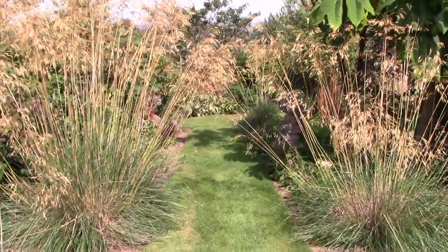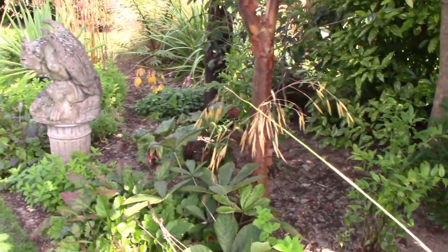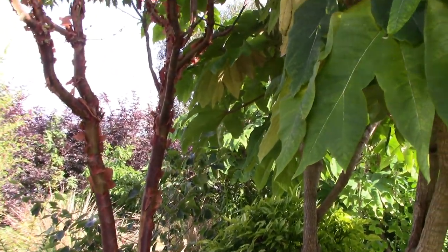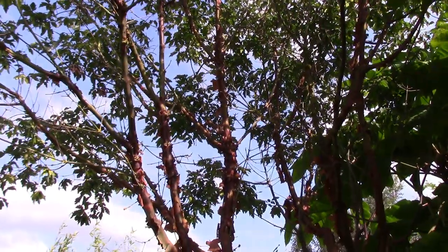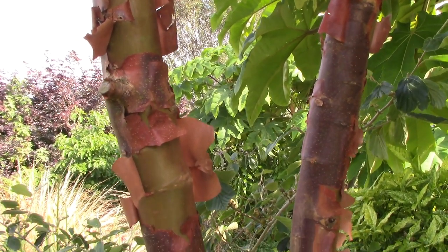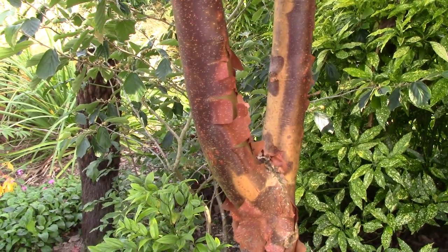Here we are at the point where we come through one of the arches, looking at the Stipa gigantea — golden oat grass — which has been amazing all summer long as we'd expect. This side of the garden is on its downtime, but that's okay when you have a big garden. It has glorious Tetrapanax rex above with super leaves that add a lot of interest, and also this Acer griseum tree grown for its amazing peeling bark that will keep on giving right into winter — you'll really appreciate that bark when there's not much else vying for your attention.